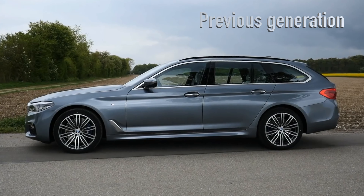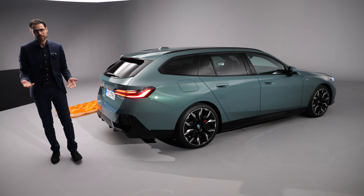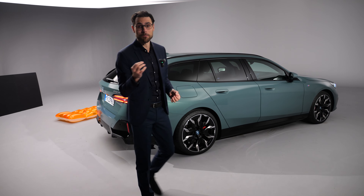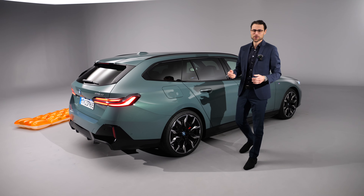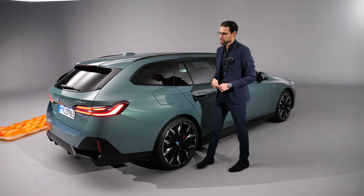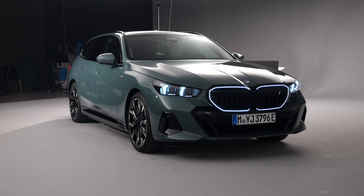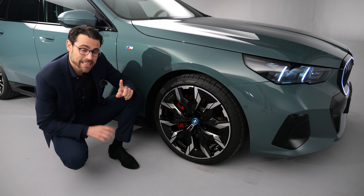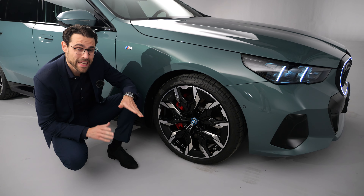We're starting at the rear because you can already see the design of this new estate generation. It is almost shooting brake-like — tell me in the comments what you think. These tail lamps with their nice three-dimensional design go around. Before, the 5 Series Touring looked more estate-like. Estate in the UK, wagon in the US, and of course in Germany 'Kombi'. The Germans love their Kombis, and that's why the 5 Series Touring is a very crucial model especially for the German market.